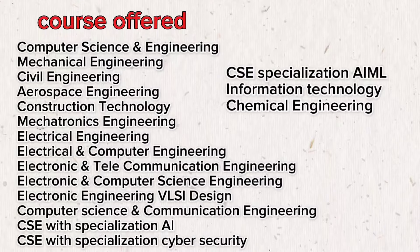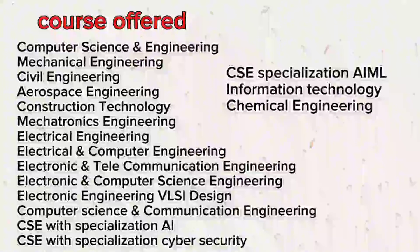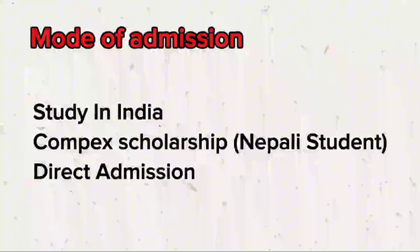KIIT University offers a wide range of courses, but from a placement perspective, it is best to focus on top-performing programs. You can select computer science and IT branches and their specializations. I recommend avoiding the lower-ranked branches to maximize your career opportunities.